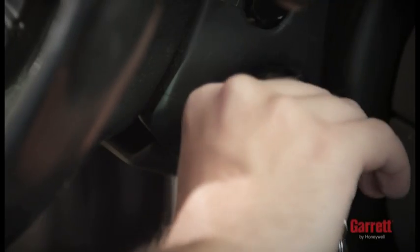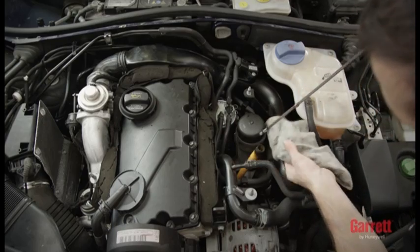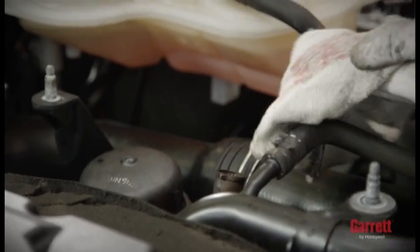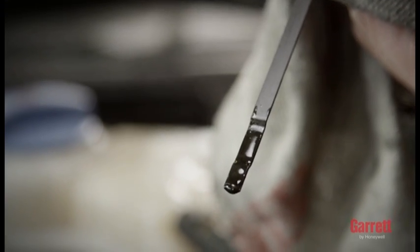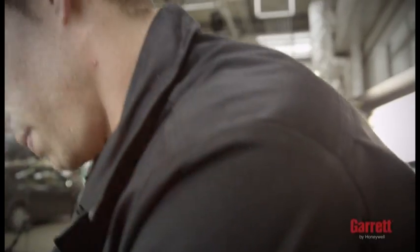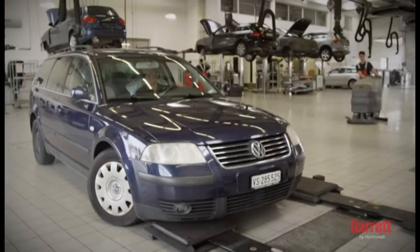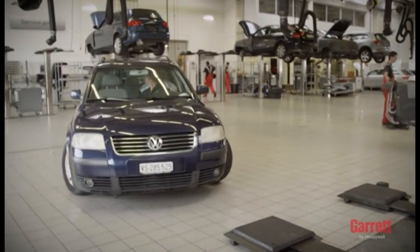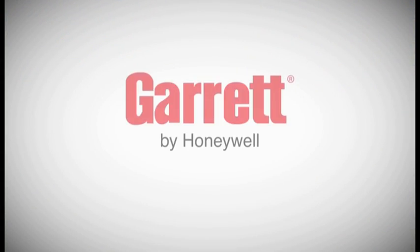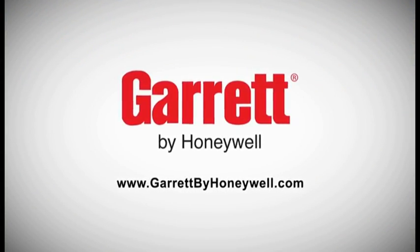Next, stop the engine and recheck the engine oil level. It is important to make sure that the oil level is between the minimum and maximum levels allowed. After your mechanic has properly installed your Garrett Turbo by following the correct steps, you can expect to enjoy the performance and reliability of your OE quality turbo for many years to come while truly feeling the Garrett difference. To learn more about Garrett Turbochargers, please visit our official website.